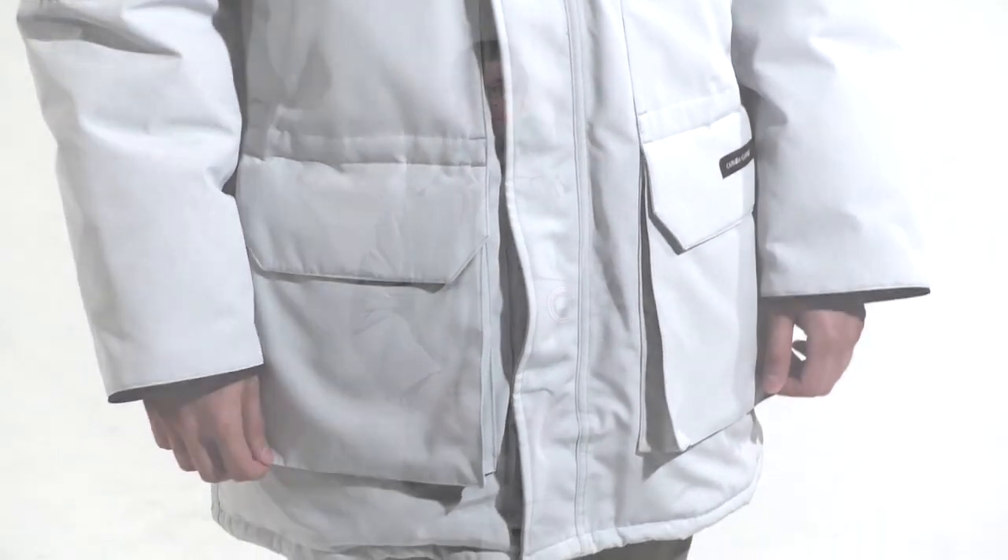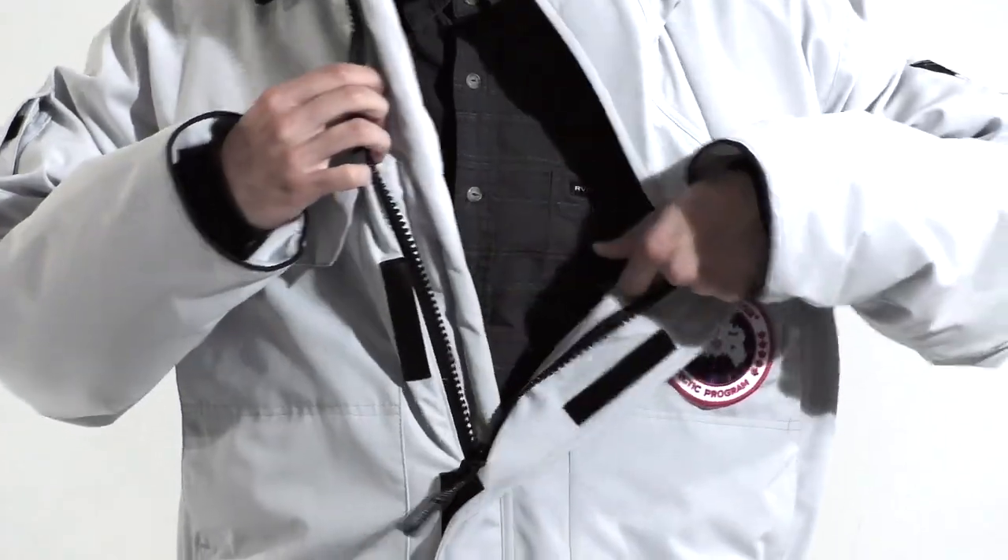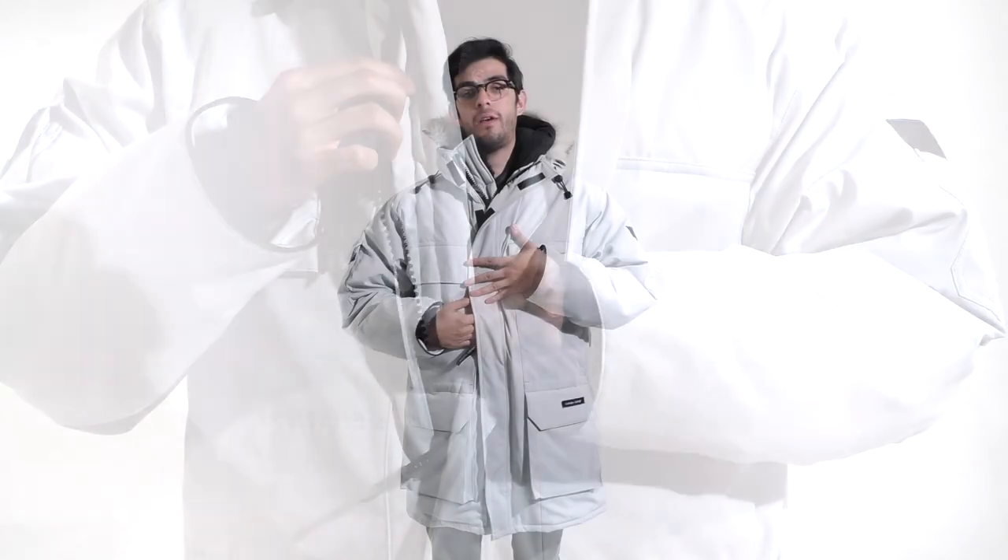This jacket has 625 white duck down fill, keeping you nice and warm. It's a relaxed fit and it has a two-way locking zipper with an insulated wind guard and a storm flap that secures with velcro.